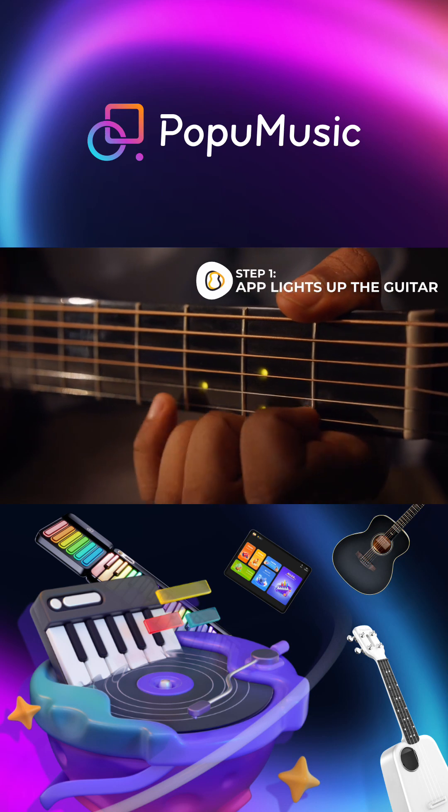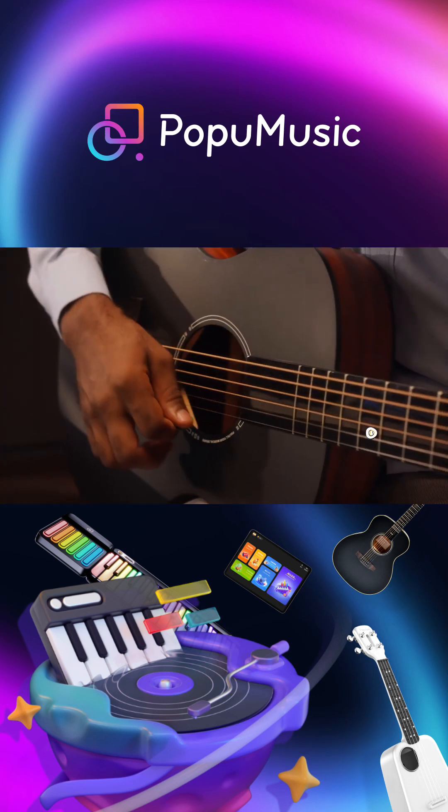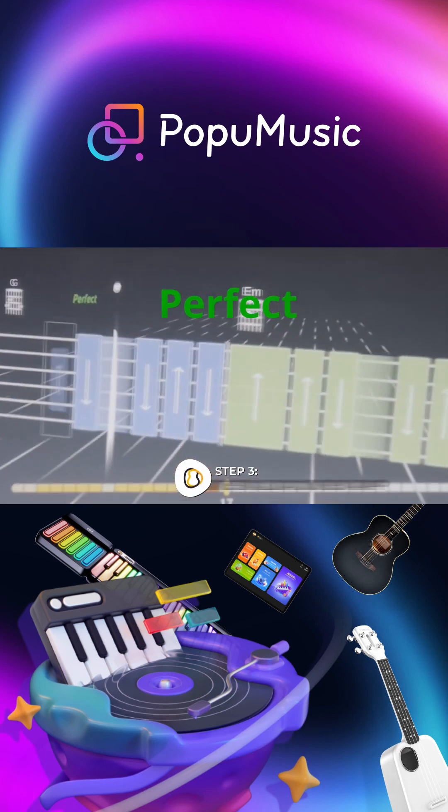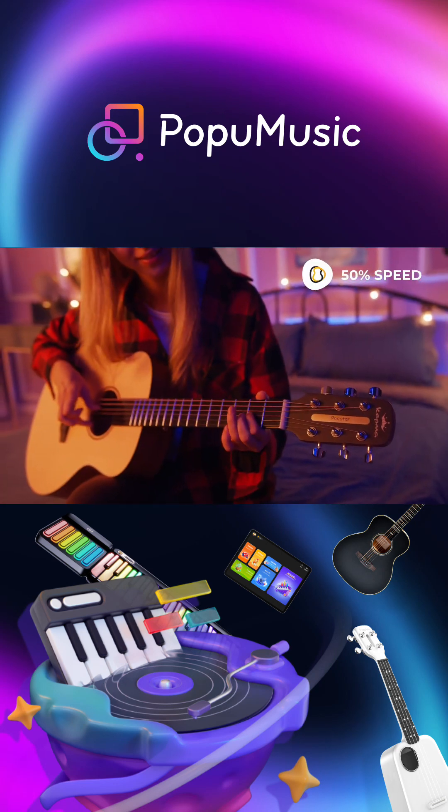When you play a note, the sound is picked up by the Pop-U-T-A-R app. It instantly evaluates whether or not you've played correctly. You can learn at your own pace.